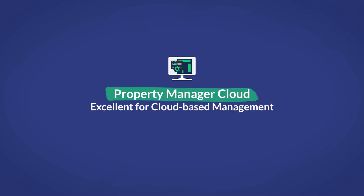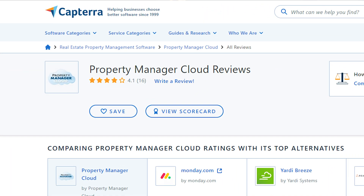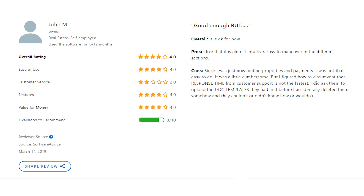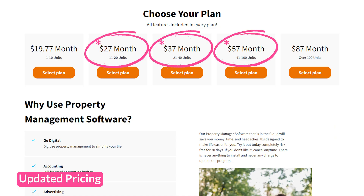Our next option is Property Manager Cloud — excellent for cloud-based management. It's a web-based property management software designed for property managers handling any number of properties, covering the majority of rental properties and giving managers tools to automate many daily tasks. Their average rating is 4 out of 5 stars. It's rated highly for its intuitive, easy-to-use design that allows new users to learn quickly. However, some reviews note that customer service occasionally fails to resolve issues or takes longer than expected to reply. Features include accounting, credit checks, lease agreement creation, online payments, and portfolio management. Pricing starts at $15 per month for 1 to 10 units, scaling up to $25, $35, $55, and $75 per month for more units.